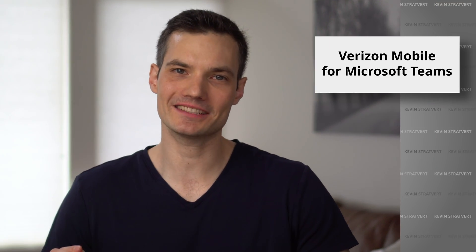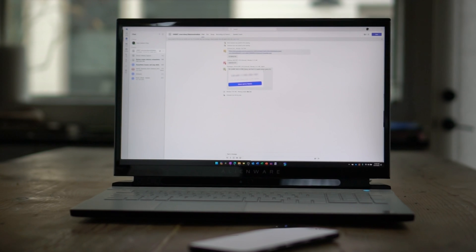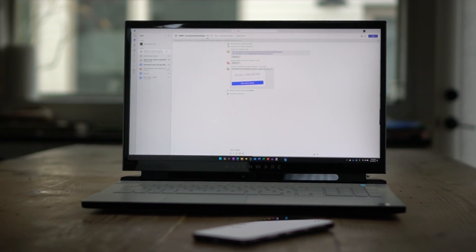Hi everyone, Kevin here. Today we're going to learn how to use Verizon Mobile for Microsoft Teams. This is also known as Teams Phone Mobile. This is ideal for companies based in the United States who are currently using Microsoft Teams or are planning to move to Microsoft Teams.